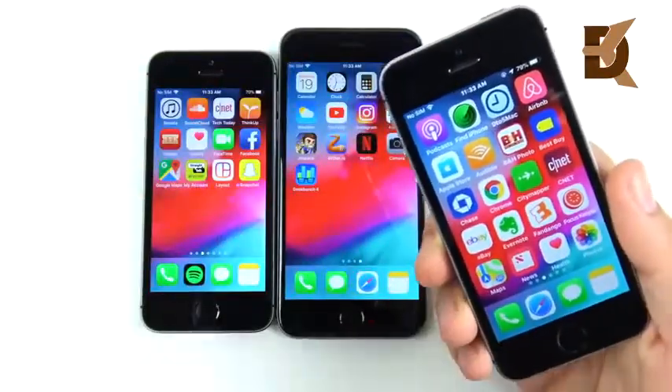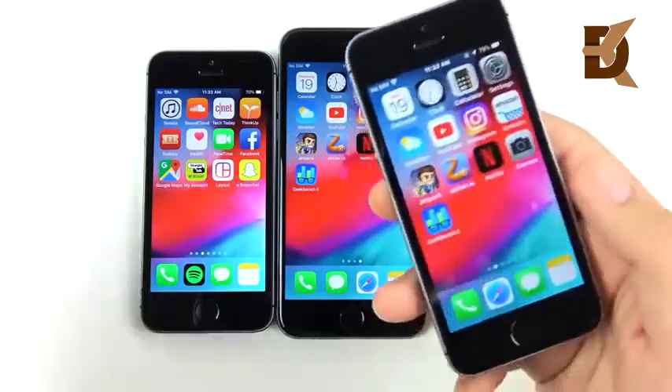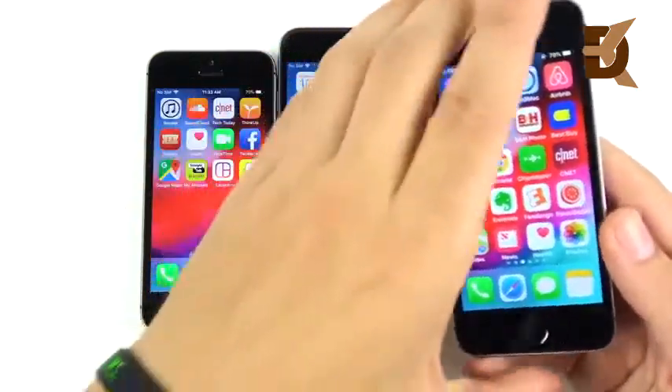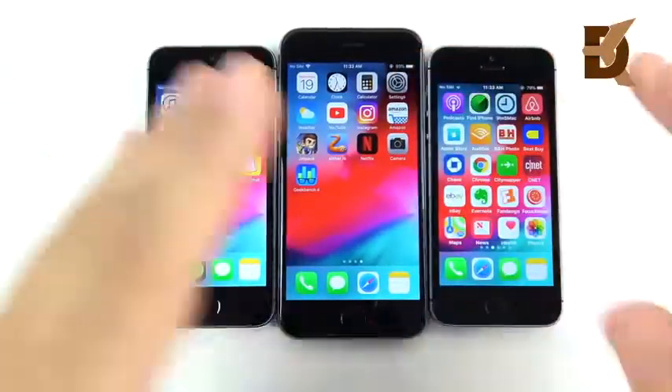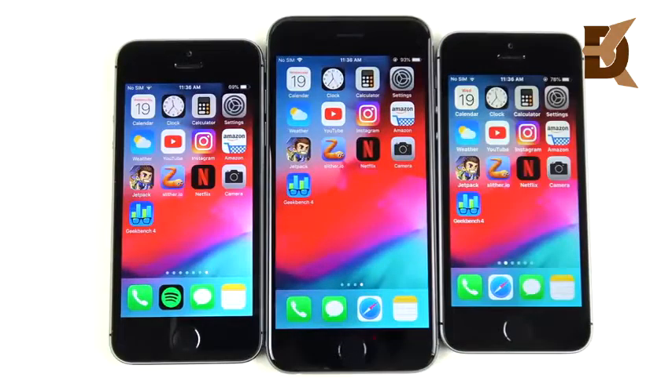SE users who were disappointed with updates slowing down their phone — iOS 12 definitely revitalizes the performance. The older devices also feel a pickup. Let's get into the speed test.